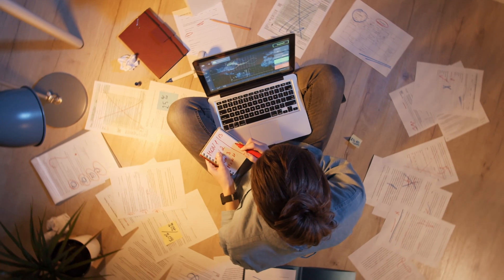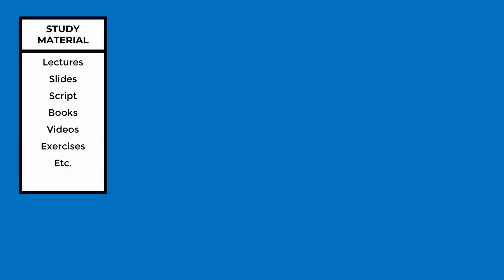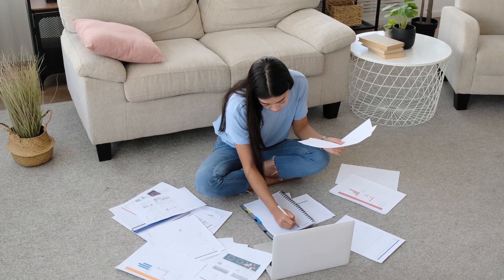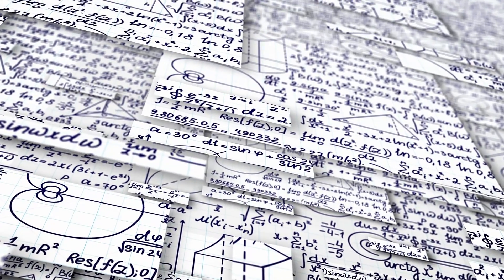When you prepare yourself for an exam, you consider all the study material available — lecture slides, exercises, books, whatever your professor uses. In the next step, many students take notes. They highlight texts, create dozens of pages of summaries, draw images, and so on. There are many videos about note-taking on YouTube.